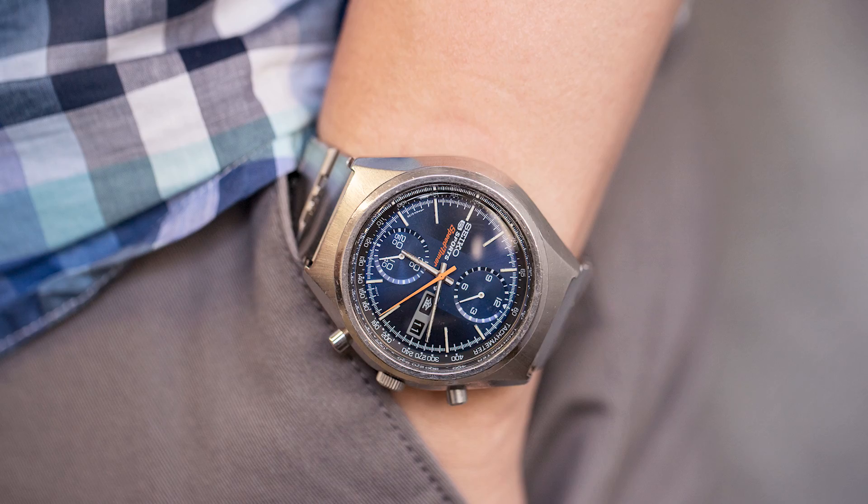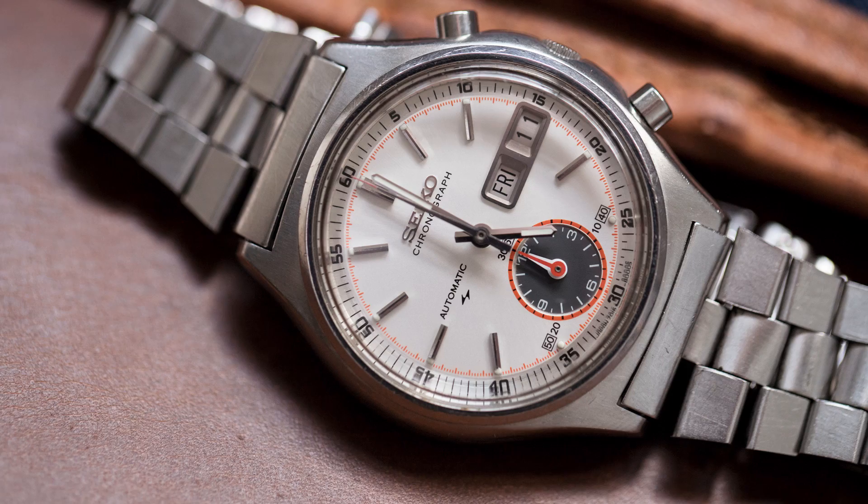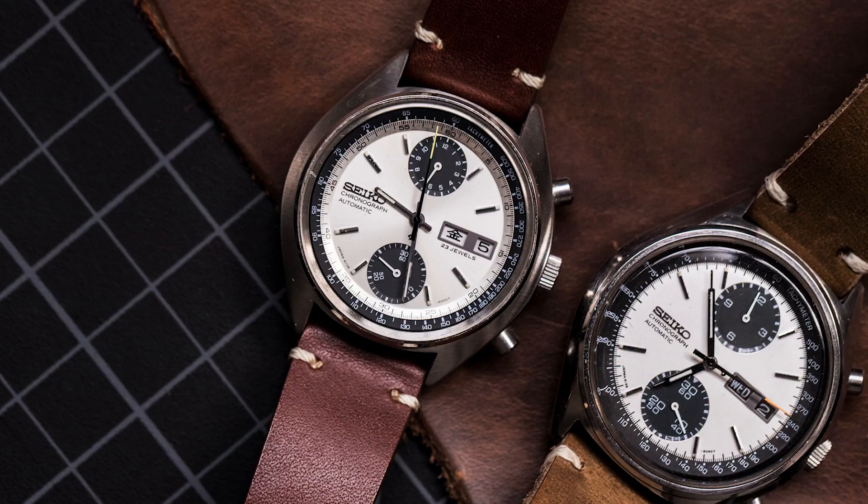Advice I would give to collectors: I think patience is good. Give yourself more time to think about why you're looking for this watch. Give yourself more time to understand the market dynamics, to see what's out there, what conditions are available, what price ranges are there. There's no trick to it — it just takes time to familiarize yourself with what should be there.